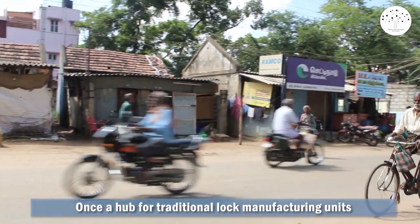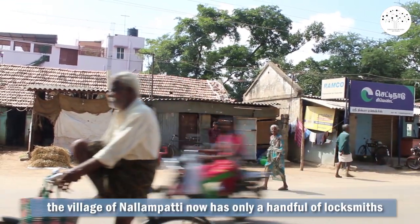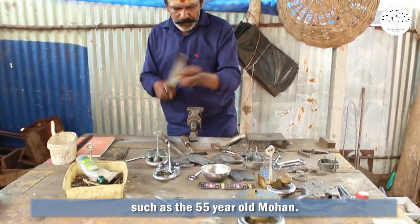Once a hub for traditional lock manufacturing units attached to small houses, the village of Nandampatti now has only a handful of locksmiths, such as the 55-year-old Mohan.